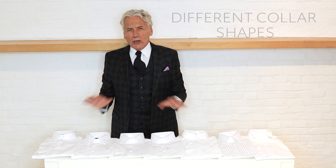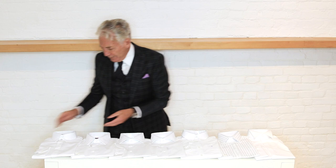What I'd like to talk about is different collar shapes in shirts, because sometimes people get very confused with these. There are innumerable designs, but I've chosen six or seven of my favorites.